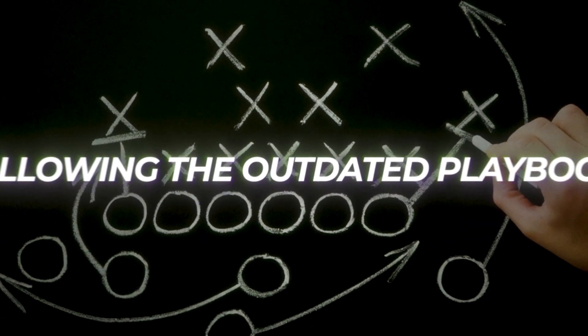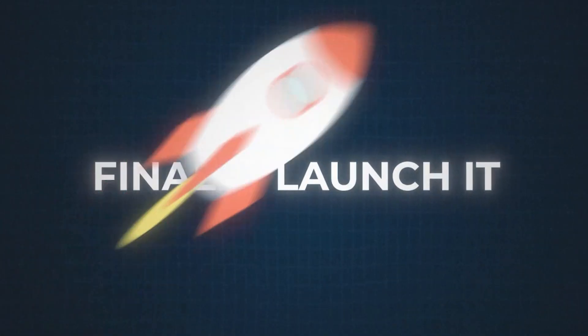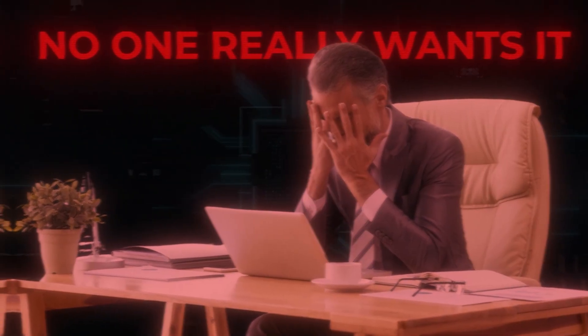Most founders are still following the outdated playbook: have an idea, fall in love with that idea, build it for months, finally launch it, and then discover that no one really wants it.